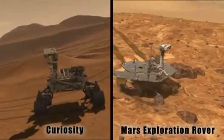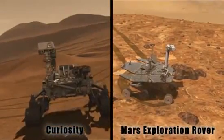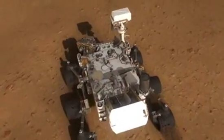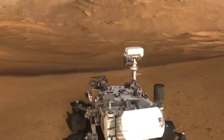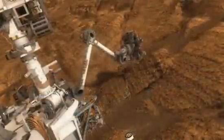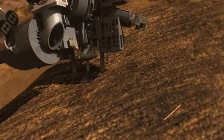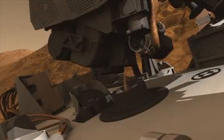Like those rovers, Curiosity surveys the landscape and examines rocks up close. Curiosity's scientific mission involves driving around its landing site, perhaps up to fifteen or twenty miles, collecting samples of rocks and soils with a big jackhammer drill located on the end of a six-foot robotic arm. Those samples are delivered to the rover and analyzed with some very sophisticated and power-hungry analytical laboratory instruments.